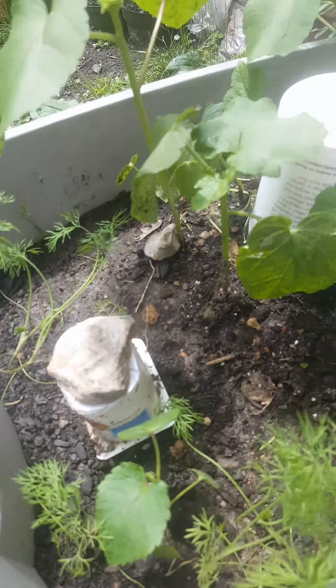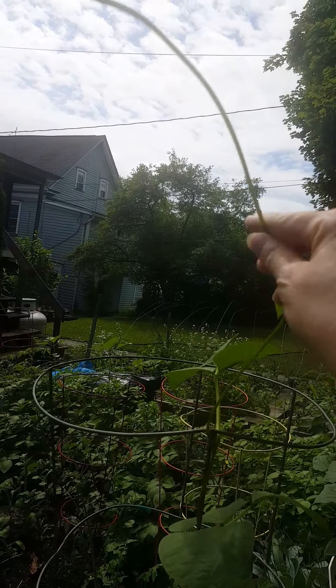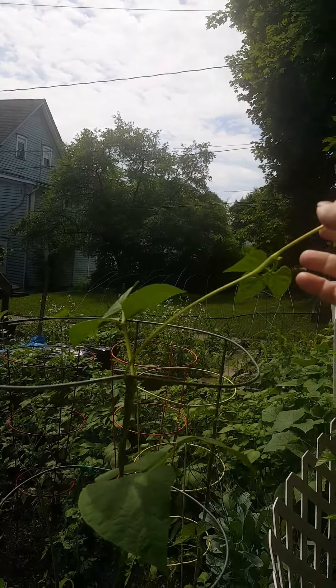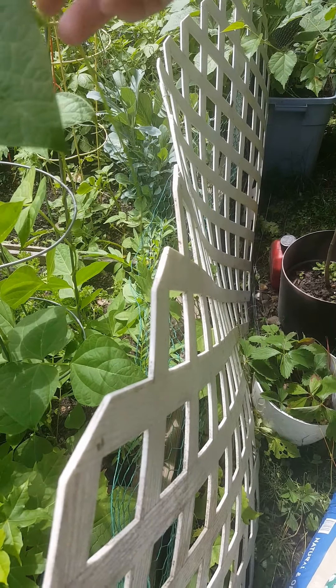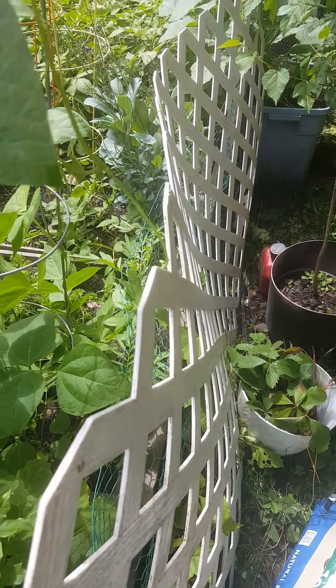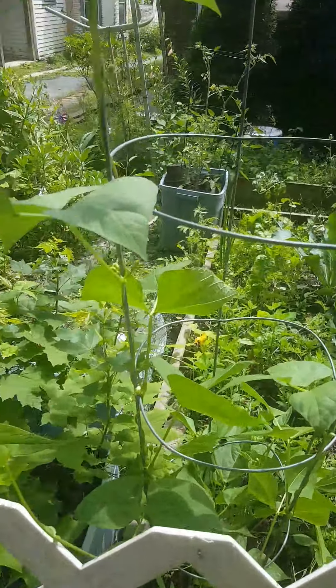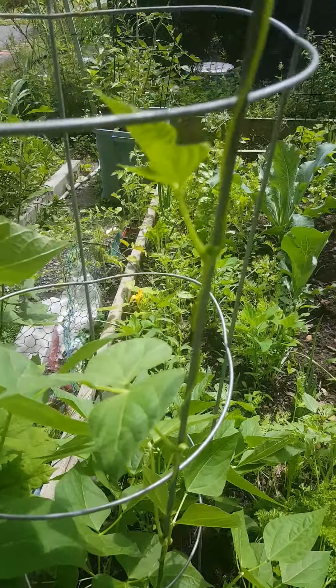We got a bean growing up the tomato cage and it's spiraling around here looking for a place to land. When it gets a little bit longer I'll attach it to the fence — once it touches a surface it will cling to it and then grow along the fence. I think there's three down there, and we got another one growing on this spoke.